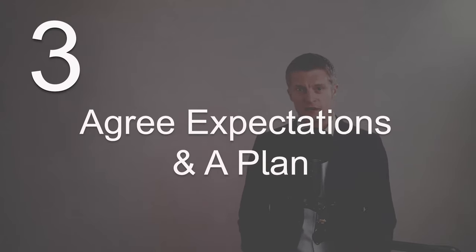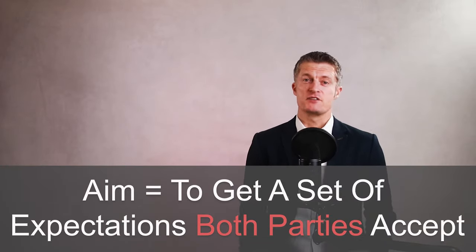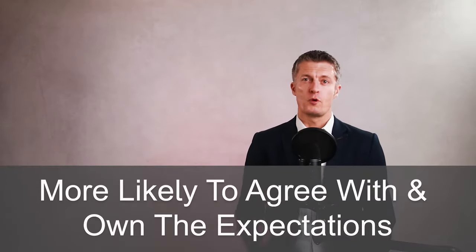Once you understand why they are underperforming, the third action is to agree on expectations and a plan of action. Tell the individual what you think and what you want — set out your expectations — then get them to tell you what they think and what they consider reasonable expectations. Expect a compromise. Your aim is to get a set of expectations both parties accept. Getting their input and compromising takes more time, but the benefit is that they've inputted into the expectations, been listened to, and you've compromised — all of which means they are far more likely to own and be motivated to achieve them.